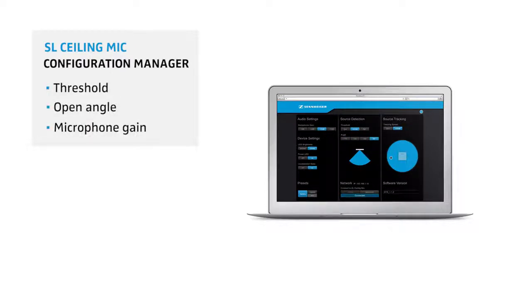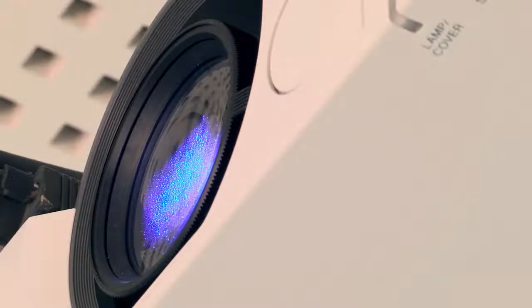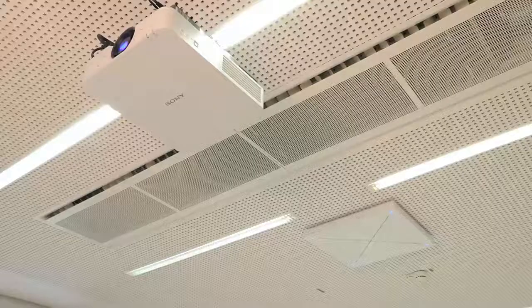Adjusting the open angle of the microphone allows you to avoid areas with high background noises, just like projectors or air conditioners. Microphone gain and LED visibility can also be adjusted through the configuration manager.